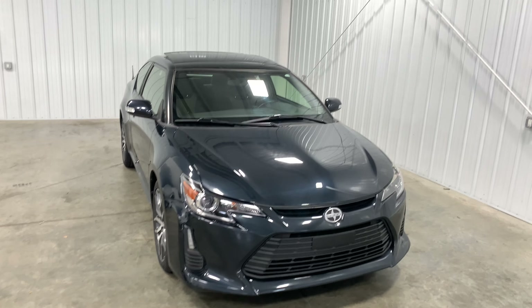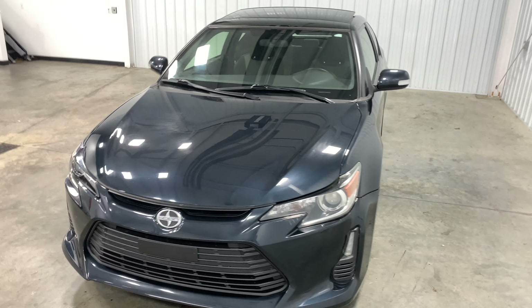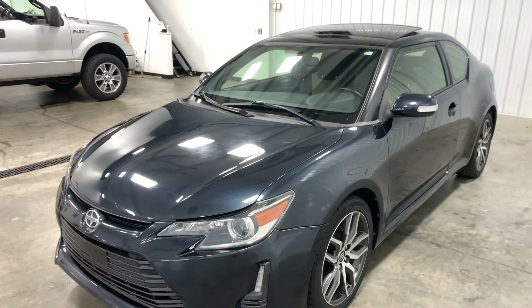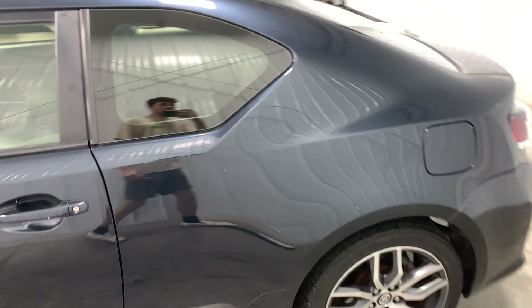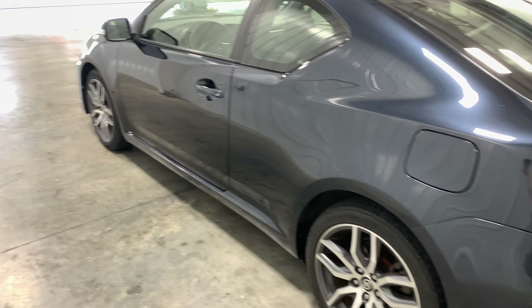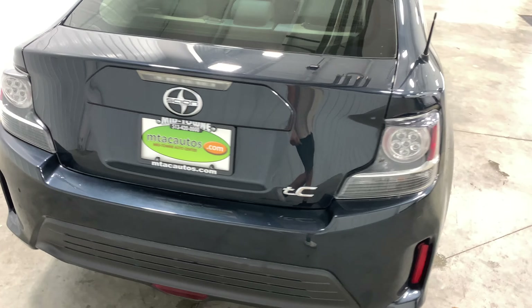What's going on, you guys? My name is Kyle and welcome back to another Midtown video. Today we are going to be looking at this super cool 2015 Scion tC — the two-door with only 60,000 miles. This thing is really sweet. These cars are really cool because they're super affordable and very sporty, and that's why there's a market for them.